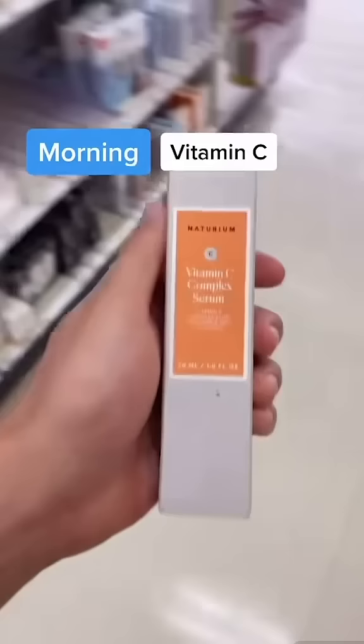In the morning, after cleansing, use an antioxidant serum like vitamin C. And finally, follow with some sunscreen. SPF 30 is a minimum.